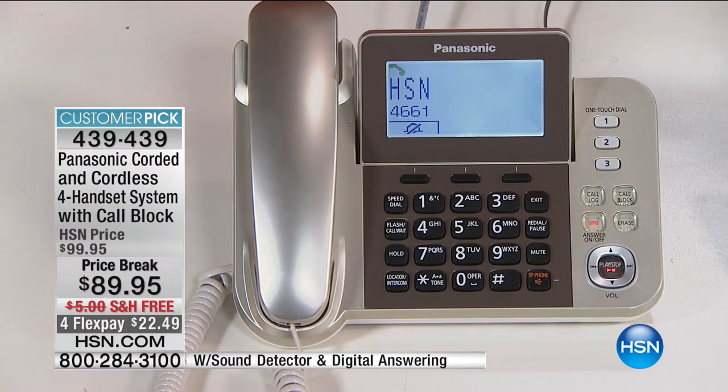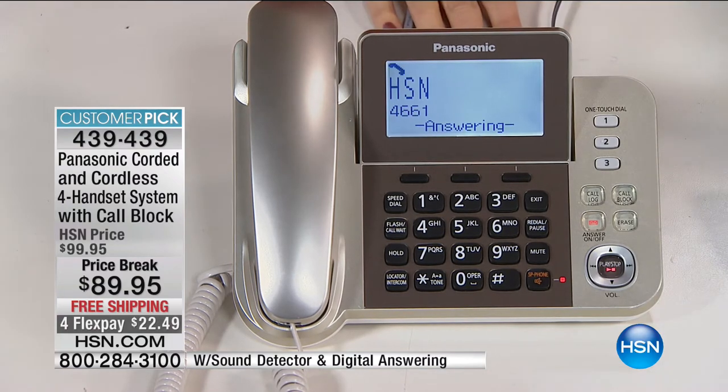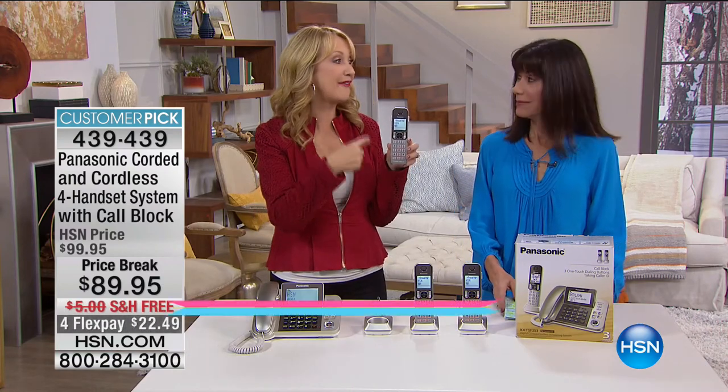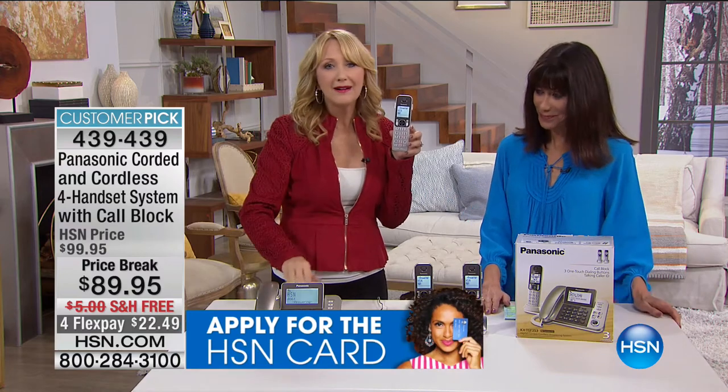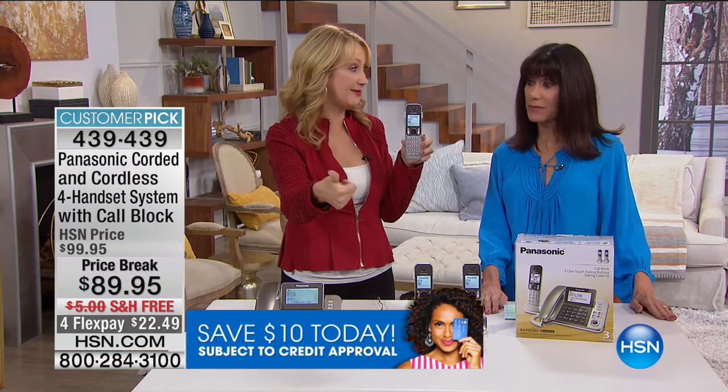Built-in voicemail with 17 minutes of record time. And what I love about it is you can screen calls from every single handset. So you don't have to run - I could be anywhere in my home and know not only who's calling with that great talking caller ID, but also screen a call if a message is left. You don't have to run into that base to listen - you can actually hear those calls throughout your whole home.